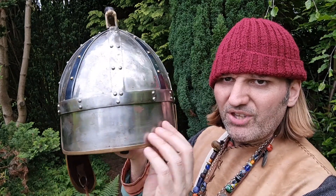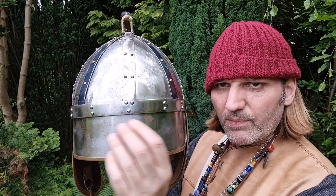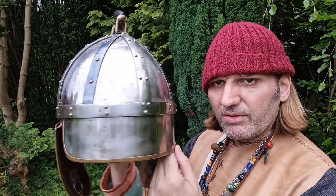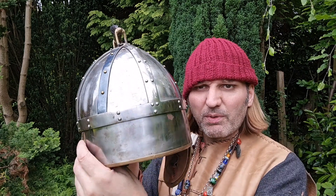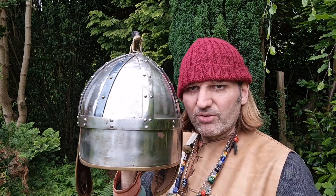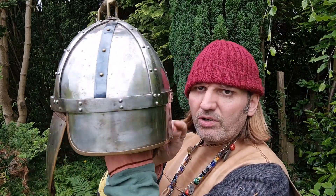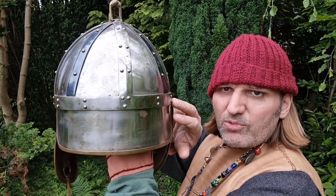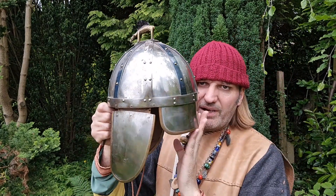It's also got an aventail, but this is just made out of mild sheet metal and again edged with brass. This is a permanent fixture. Some helmets you'll see have things hanging down at the back - chain mail - which you could remove. But you couldn't really remove this without going to a blacksmith, and why would you? It gives you that extra protection on the back of your neck.